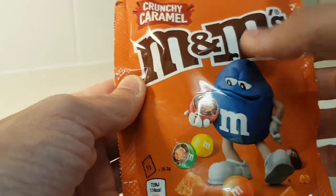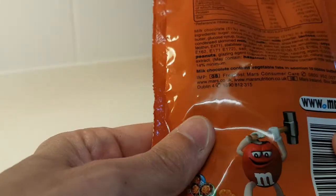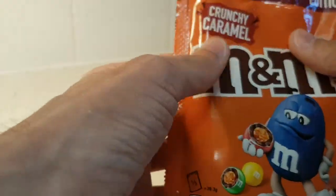As you can see from the big dude here, these have peanuts in them. I was surprised because I thought maybe they didn't, but they've got peanuts in them, whether it's whole ones or bits, I don't know.